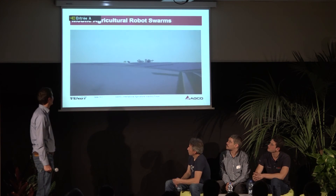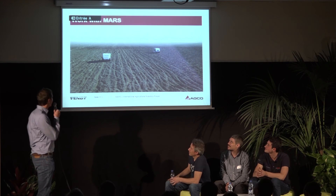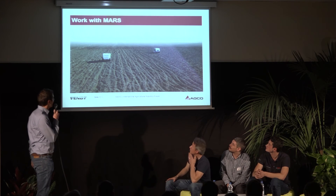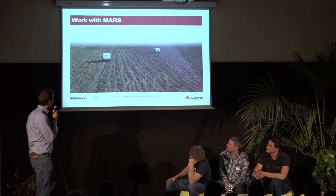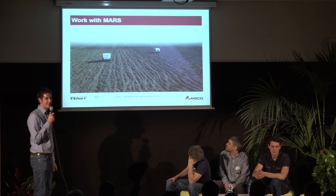Now we've solved all technical problems. Here you see a picture of two prototypes we have at the moment working on the field. We are just starting with field testing, so maybe next year we can already present some results.